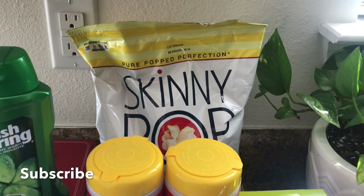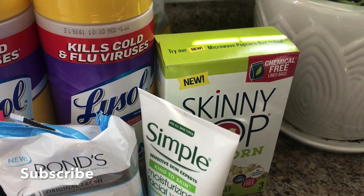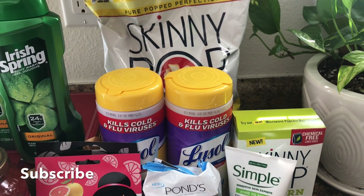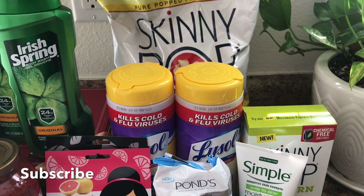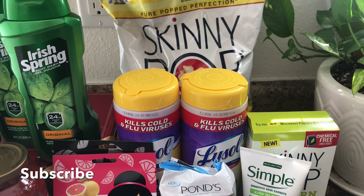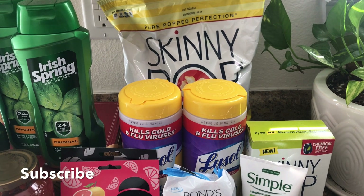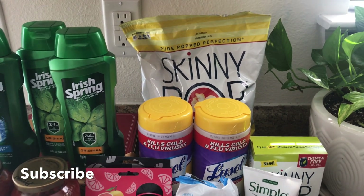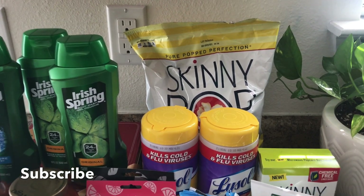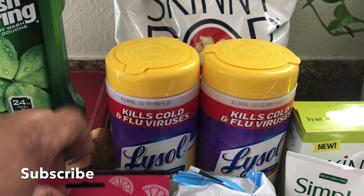For the Skinny Pop deal I got one in the bag and one in the box. They were two for six — I used a dollar off one coupon and a 75 cents off coupon from Coupons.com, paid about $4.25, got back a dollar in ECBs making them about $1.63 each.